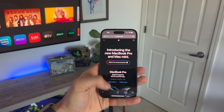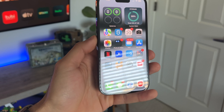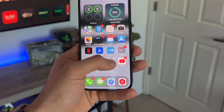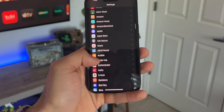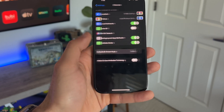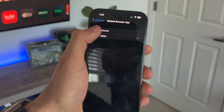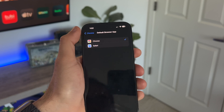Since we're on the subject of web browsers, a recent update allows you to change the default web browser from Safari to something else like Google Chrome. Just go into Settings, scroll down to the third-party web browser of your choice — in our case, Chrome — and you'll see 'Default Browser App.' Check mark it, and now your default web browser is Google Chrome.